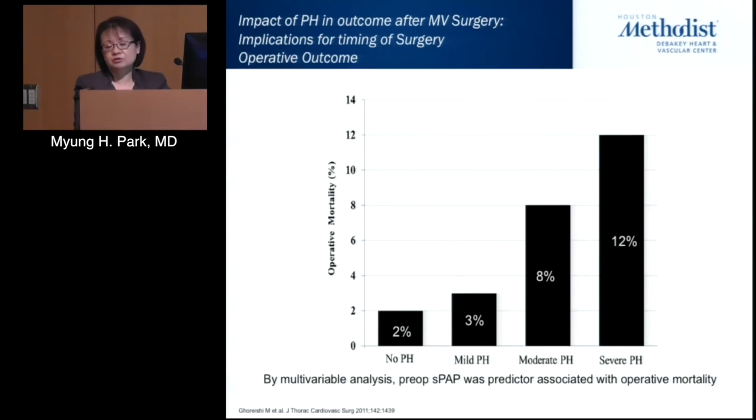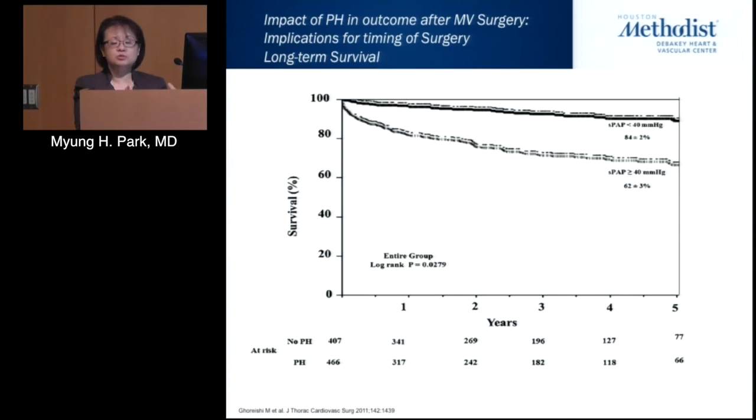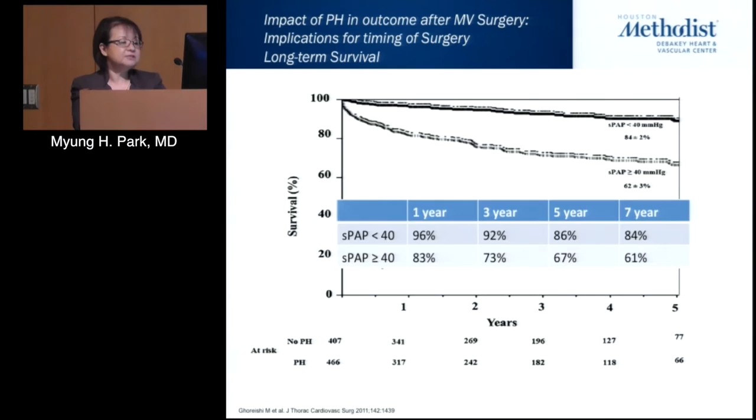Regarding operative outcome, patients with no pulmonary hypertension had excellent operative mortality of 2%, mild was still acceptable at about 3%, but from moderate to severe there was definitely higher mortality at 8% and 12%. By multivariate analysis there was a definite association between outcome and pulmonary pressures. The divergence in survival starts very early after surgery — at one year it was 96% versus 83%, and at five years 86% versus 67%.